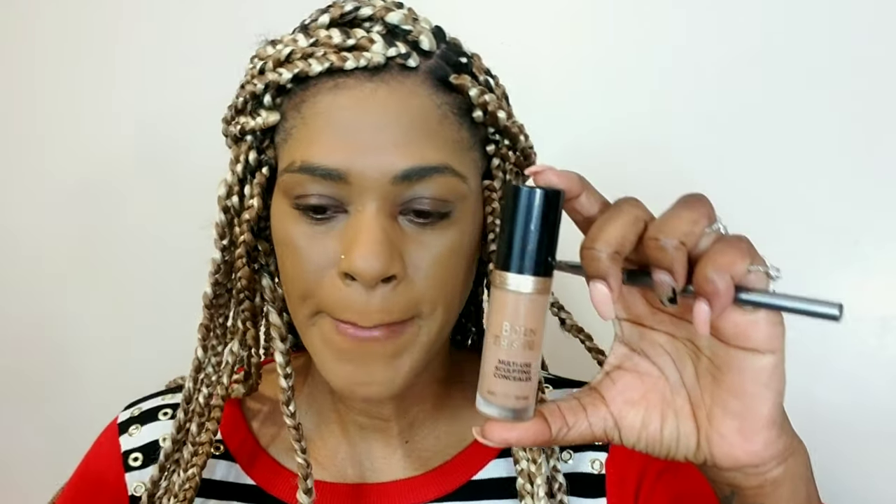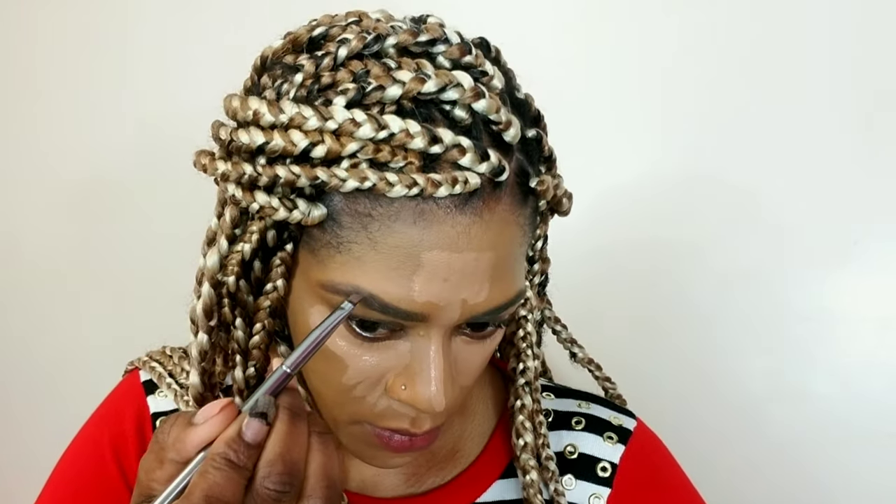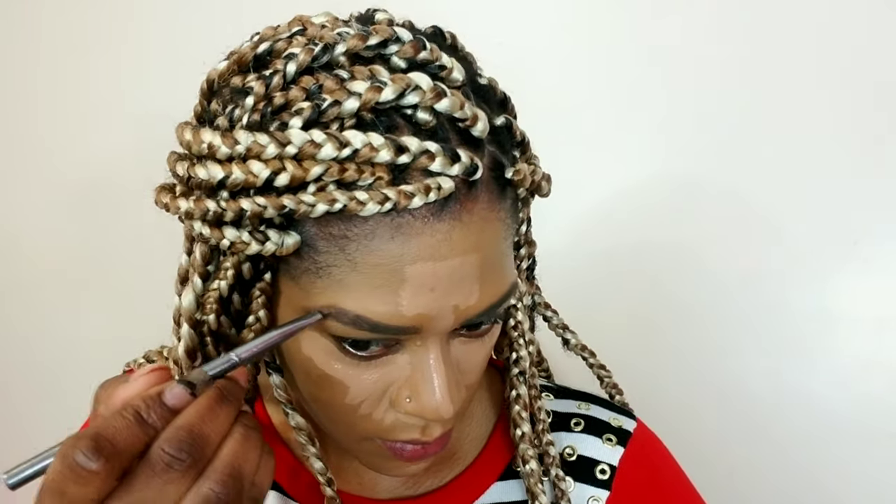Now I'm using my Too Faced multi-use concealer, applying that everywhere I usually apply. I love this concealer because it's full coverage but it's also hydrating and not very matte, which is what I want. While it dries and gets tacky it helps give better coverage. I'm going to fill in my brows with my ColourPop pomade — I've been using pomades a lot lately because my brows are extra thick, so I'm filling in certain areas and using my spoolie to comb the product through.